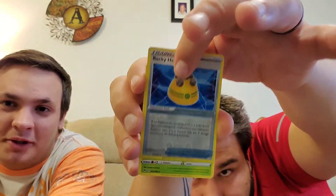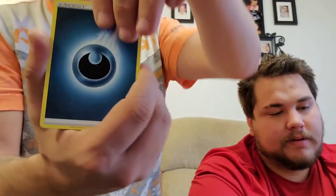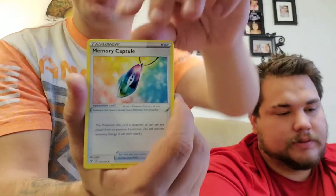That card's worth a little bit of money. One, two, three, and four — what is the energy? Water. Grass. Dark. You should've called it. This card's worth a little bit of money too.